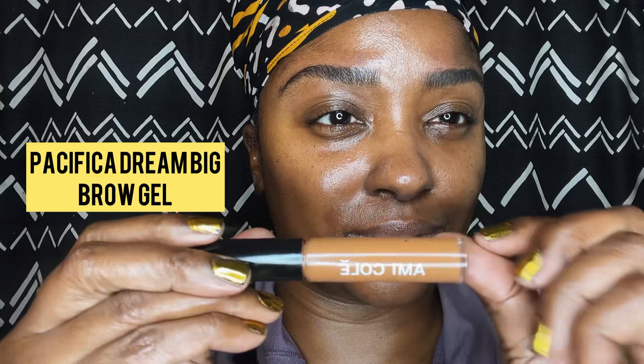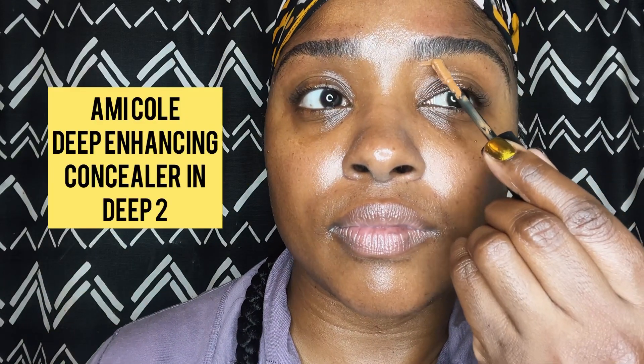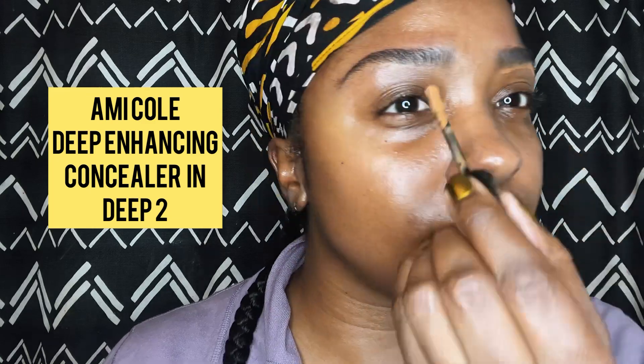Then I use the Dream Big brow product from Pacifica — you saw that off-camera. This is the Ami Kolé Concealer, I think it's in Deep One, and I use that to clean up the line of my brows.